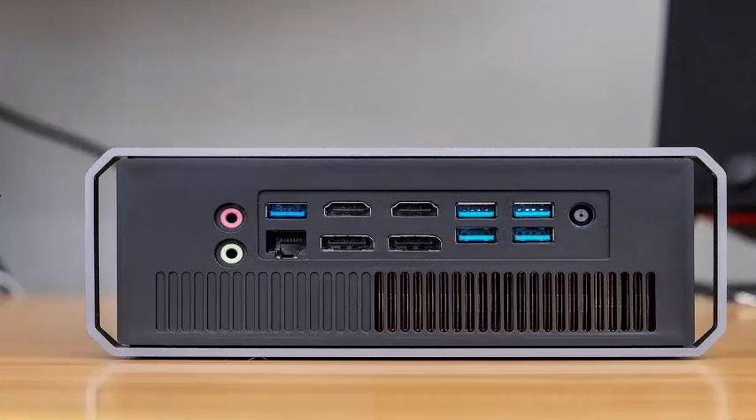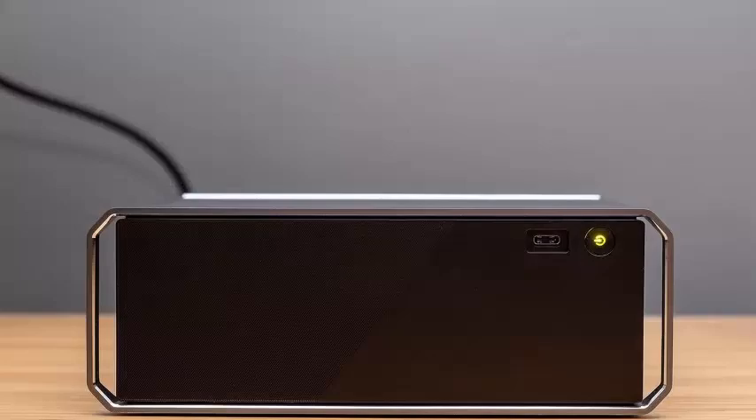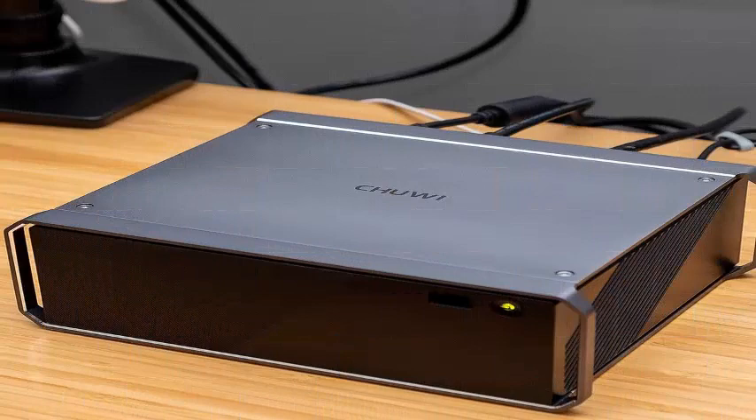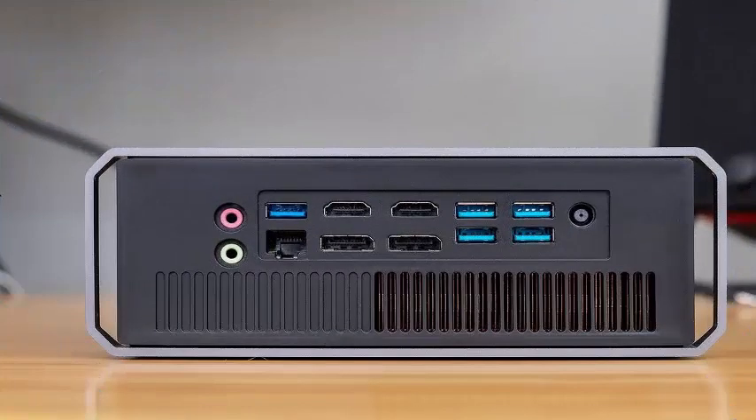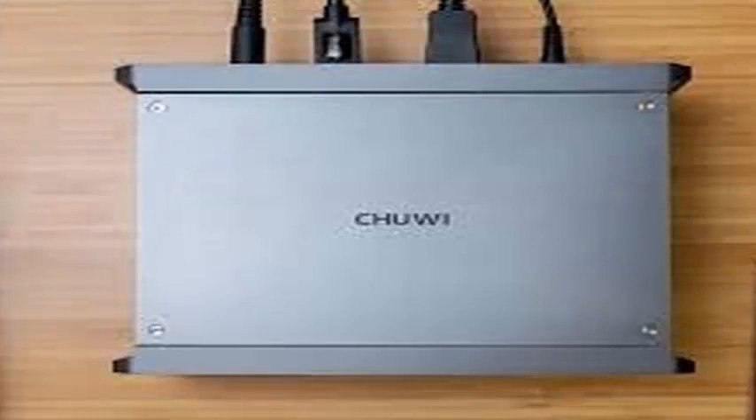2Way's HiGame PC is a new compact PC that aims to pick up where Intel leaves off. It works with the same platform as the NUC, but 2Way is selling HiGame as a full PC, unlike the barebones way that Intel offers the NUC, for hundreds of dollars less. The company is running an Indiegogo campaign where HiGame orders can be placed during the next two weeks before it reaches retail sales later this year.